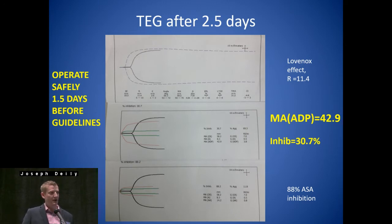So when we talk about operating safely — if you don't have utilization of some kind of platelet mapping at your system, surgeons are going to follow guidelines. The guidelines for Plavix is five days, Brilinta five days, Effient is seven days. With this utilization, in this case we were able to operate on this patient one and a half days before what the guidelines say. We took him to surgery on Monday; this TEG was done on Sunday. His last dose of Plavix was on Thursday morning.